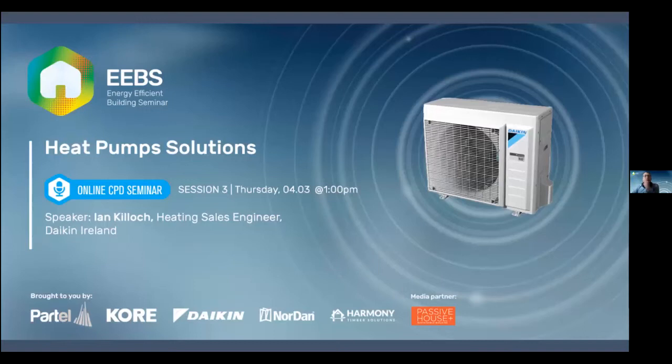This is our third CPD webinar presented by Ian Killock, our heating sales engineer at Daikin. Ian will be talking about Daikin's air-to-water heat pumps — how they work, efficiencies and benefits. Ian has worked in the renewable energy industry for almost two decades with a huge passion for climate change and low energy building. He's worked on projects internationally including Nigeria, Germany and Sweden. Ian is dedicated to helping Ireland reach its climate action goals by 2030 and beyond with sustainable construction and living. Over to you, Ian.